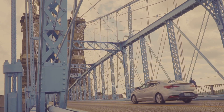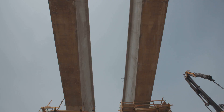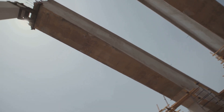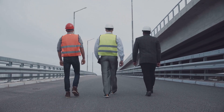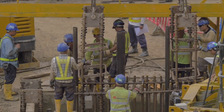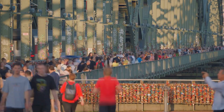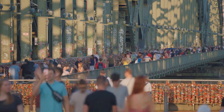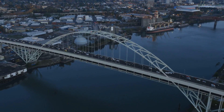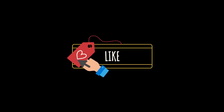Next time you're driving across a bridge, take a minute to appreciate the engineering marvel you're on — from initial planning to the final inspection, it's a testament to human ingenuity and hard work. Behind every bridge there's a team of dedicated people who keep us connected, one bridge at a time. Which bridge amazes you the most? Comment below, and don't forget to like, share, and subscribe for more fascinating insights.